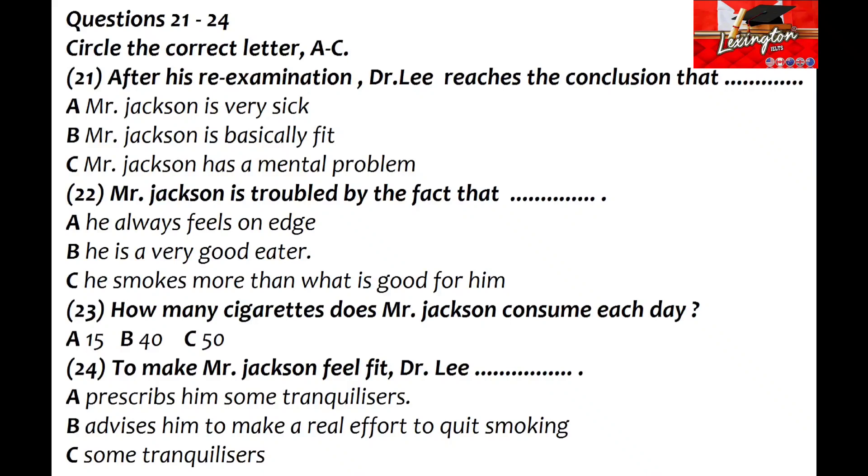Now please listen to the recording and answer questions 21 to 24. Well, Mr Jackson, the first and important thing I have to tell you is that there is really nothing seriously wrong with you — physically, that is. My very thorough re-examination and the analyst's report show that basically you are very fit. So, why is it, Doctor, that I'm always so nervy, tense, ready to jump on anybody — my wife, children, colleagues?